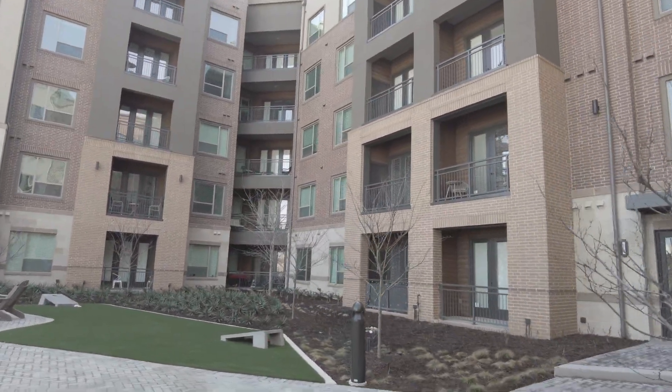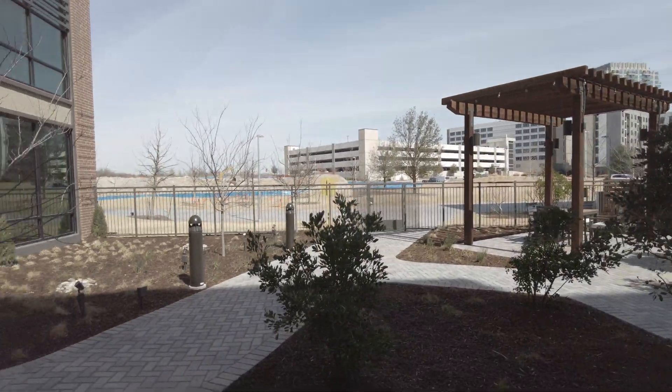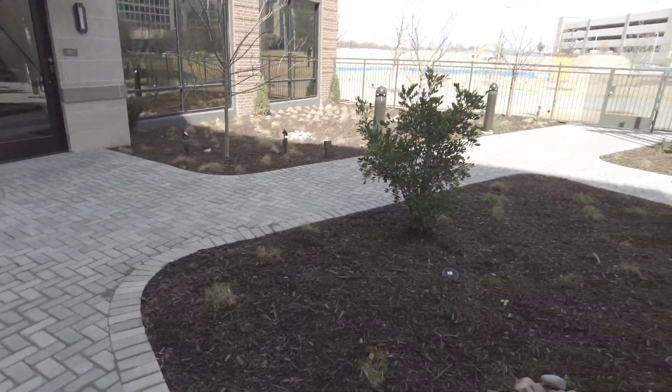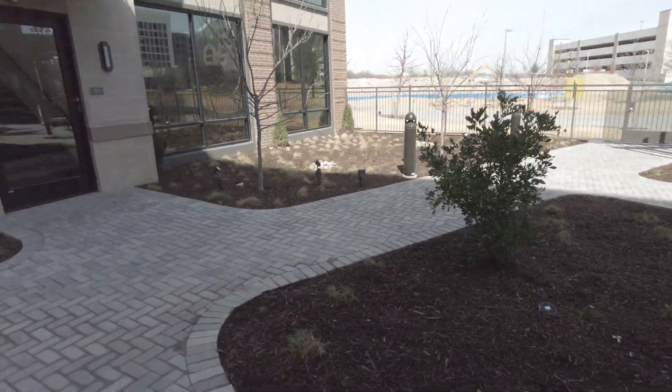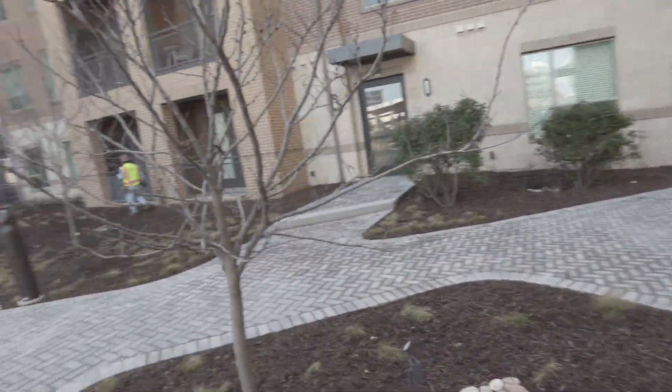And we're going to see this in another video, but you are super close. You can walk to the Star and the Cowboys practice facility and all those. So you've got here, it's just a nice, nice spot. Good community feel here. This is great. Great courtyard.